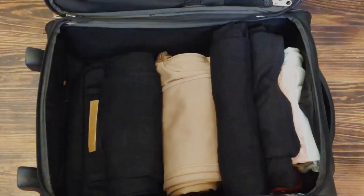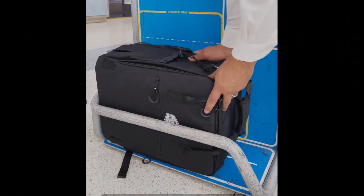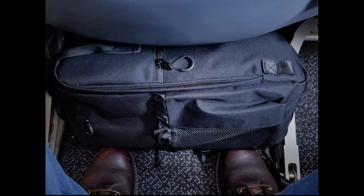Tip 6: Utilize your personal item. Take full advantage of your personal item allowance. It's an extra space for items that might not fit in your carry-on. Whether it's a purse or a backpack, make it count.